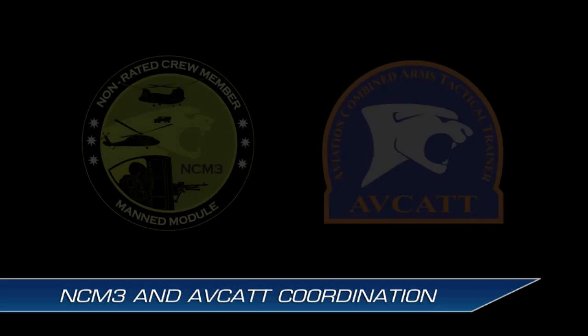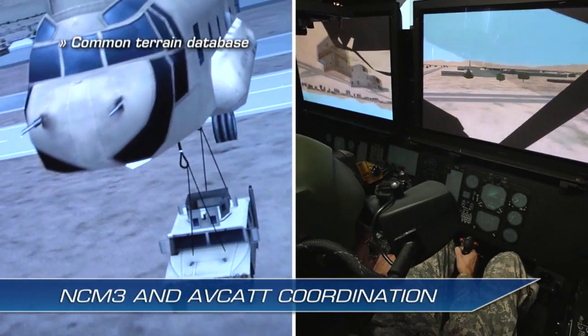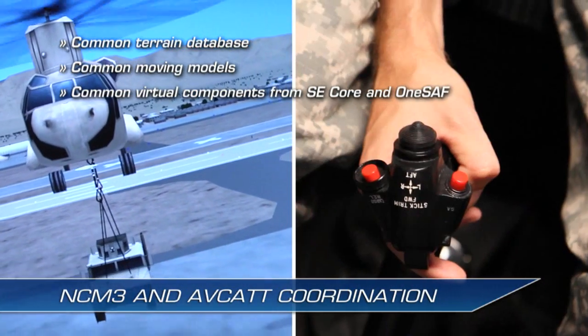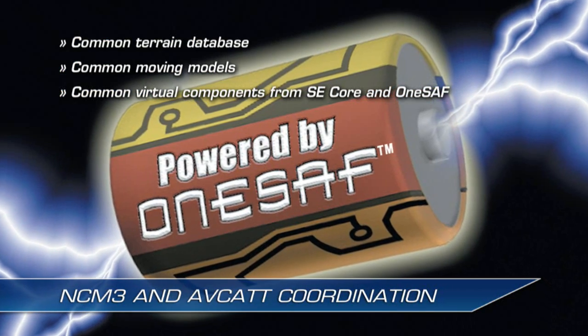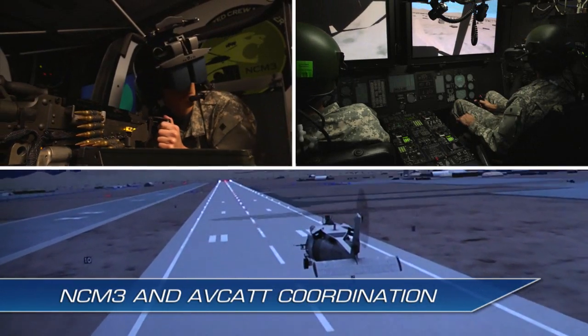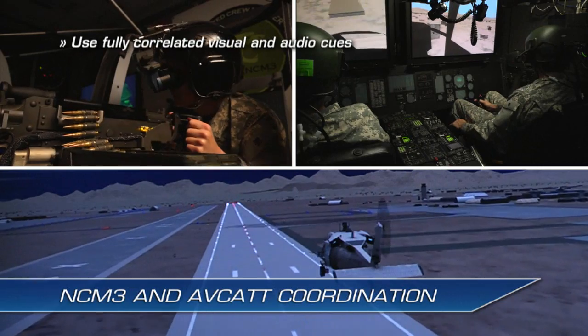NCM-3 represents the third suite of AVCAT. The NCM-3 can tether to an AVCAT suite using a common terrain database, common moving models, and other common virtual components provided by SC-Core. NCM-3 and AVCAT also use the common 1SAF, allowing NCM-3 crew members to train with AVCAT pilots using fully correlated visual and audio cues.